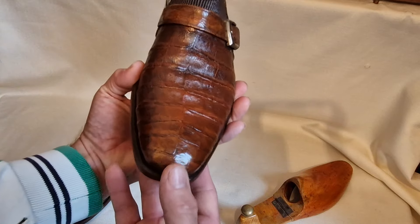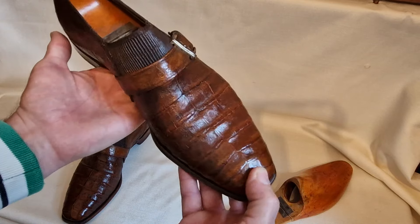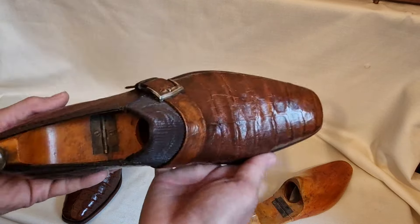Welcome back to Bespoke Addict. This is another pair — they're currently for sale on eBay UK at no reserve. Absolutely spectacular.